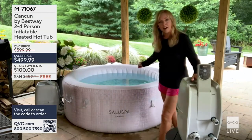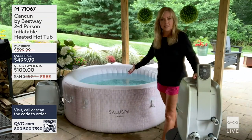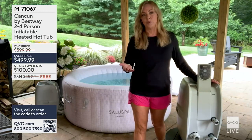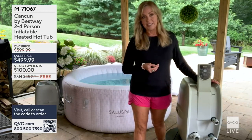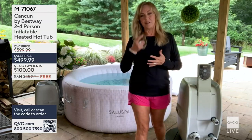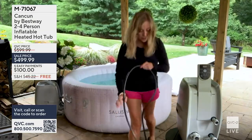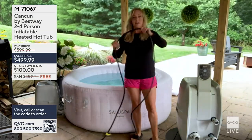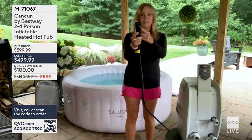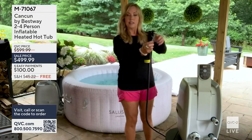Once filled, hook up the pump, set the temperature, put the cover on, and wait. Heating time depends on ambient temperature, incoming water temperature, and your target setting. I like to set mine to 104 degrees, and it takes about 24 hours to heat up. There's a 12-foot cord that attaches to the pump, and it just plugs into a standard outdoor three-prong outlet — no special attachments needed.